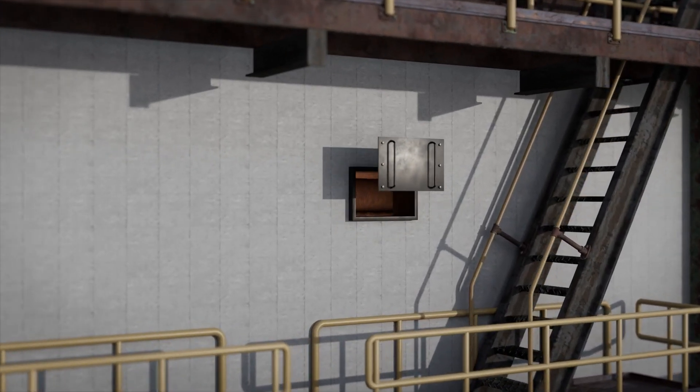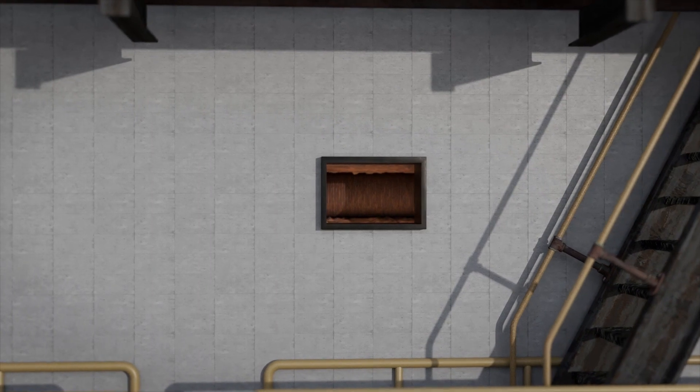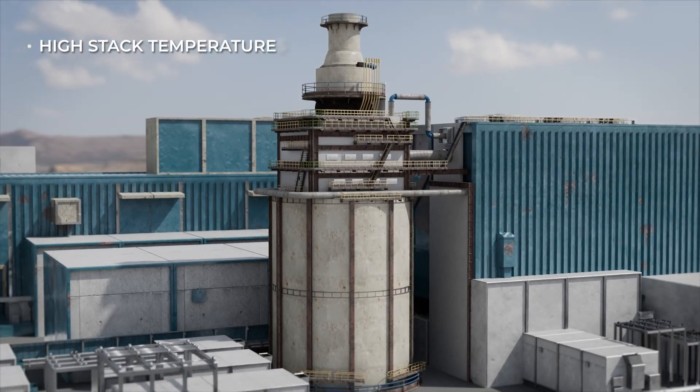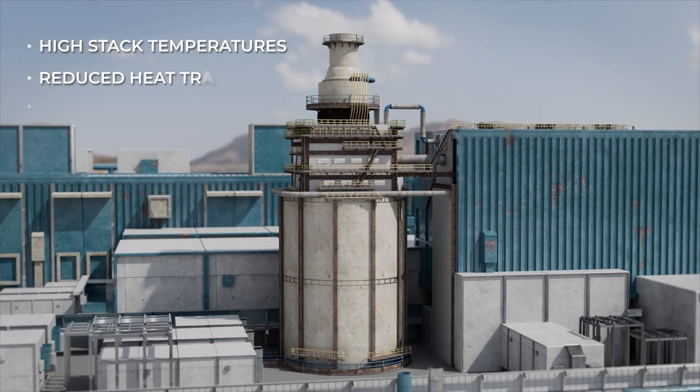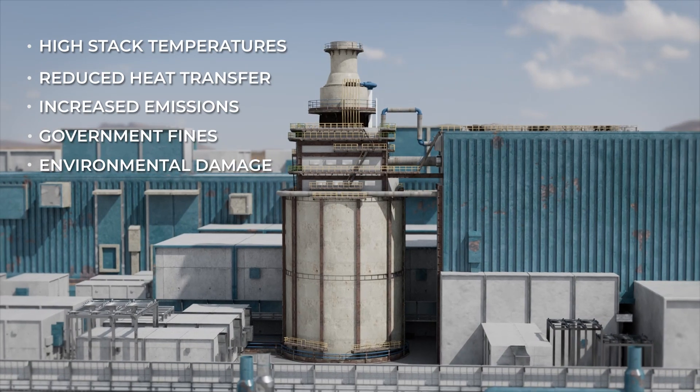Excessive fouling in the convection section of fired heaters and furnaces results in higher fuel consumption to achieve the required output. This causes high stack temperatures, reduced heat transfer, and increased emissions which can lead to government fines and environmental damage.